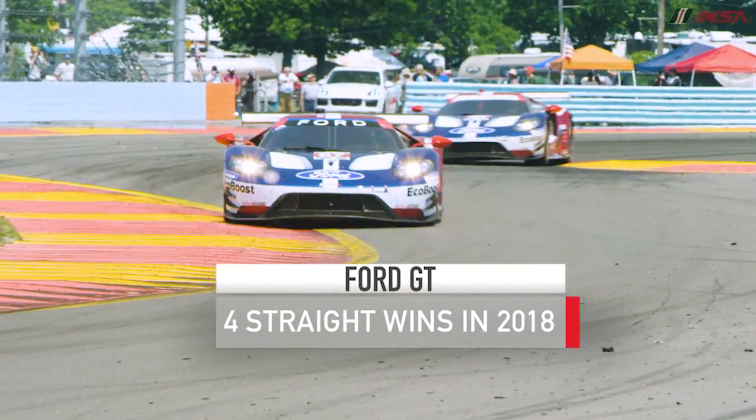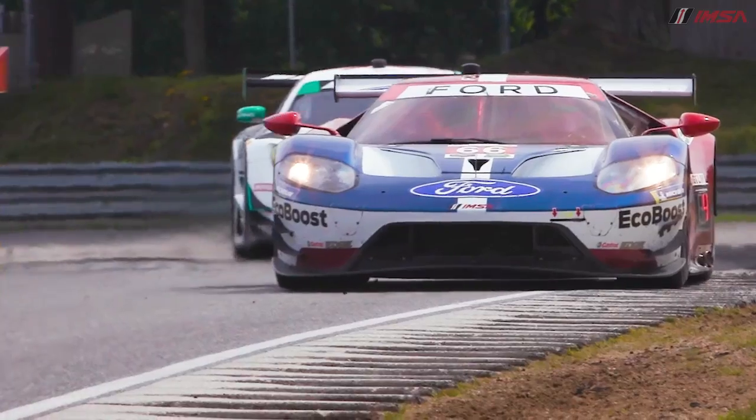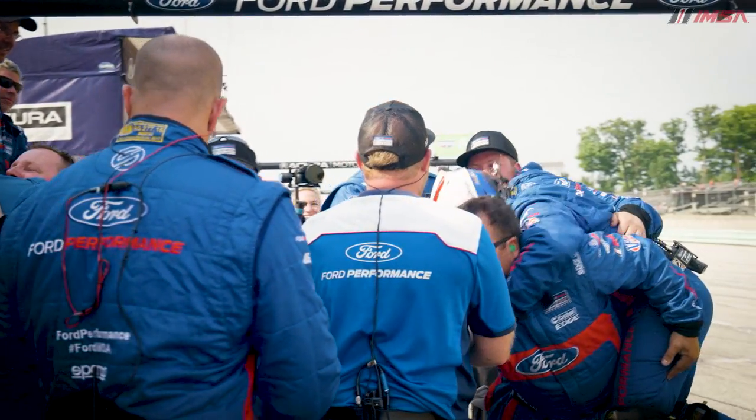Ford GT — Dirk Mueller and Joey Hand will add a victory at Watkins Glen. The Ford GT takes their third victory on the season. They'll take another victory in the 2018 season as Hand and Mueller win at Lime Rock Park. Ford takes another victory.